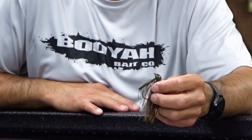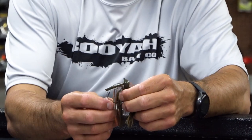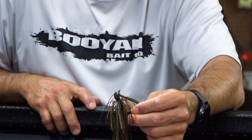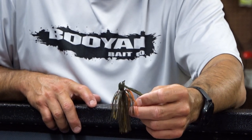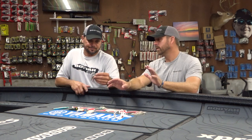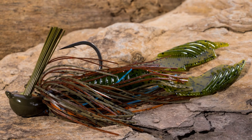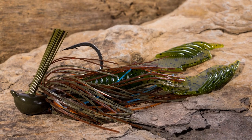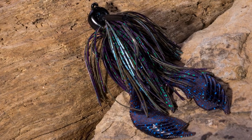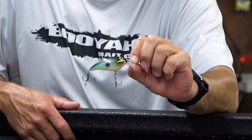Number three is the War Eagle Jujitsu jig. You start getting into late fall, you're gonna have some crawfish and some wintertime patterns going on. I can flip docks, logs, anything, rock banks. For a trailer choice in that late fall time frame, the Yum Craw Chunk — because I don't want a lot of action when that water cools off, I just want a profile, and I really like the craw chunk.